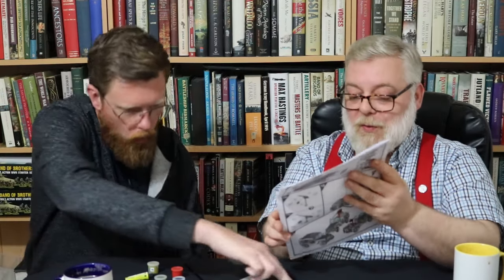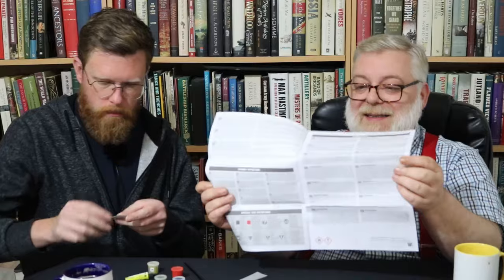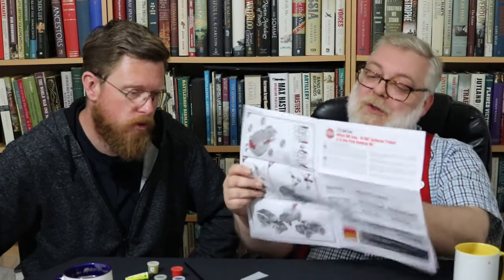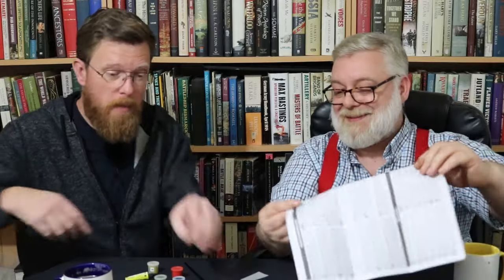The problem with it is this instruction booklet is however many pages long. The instructions start on page 3 and go through to page 12 just to make a Jeep — and these are all 1/72 scale. A lot of kits we see... this is not a Flames of War kit, this is not a wargaming kit, is it?